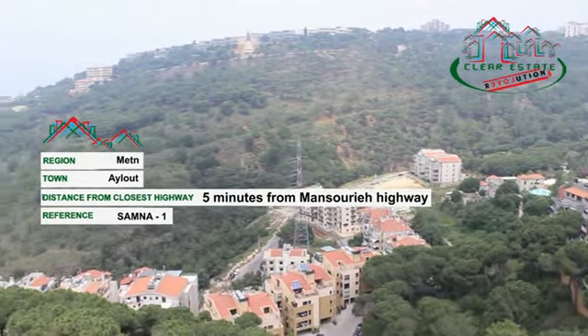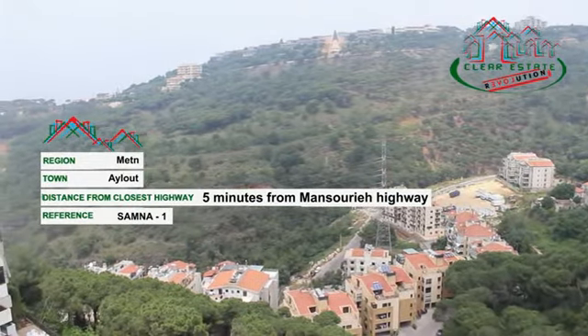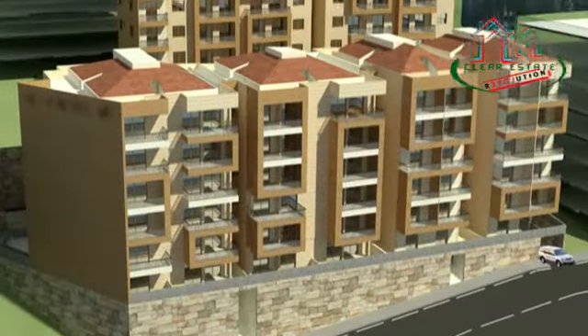Only 5 minutes drive from Mansorye Highway, Ilou 1201 is located in a calm area designed to ensure a comfortable lifestyle to its residents.